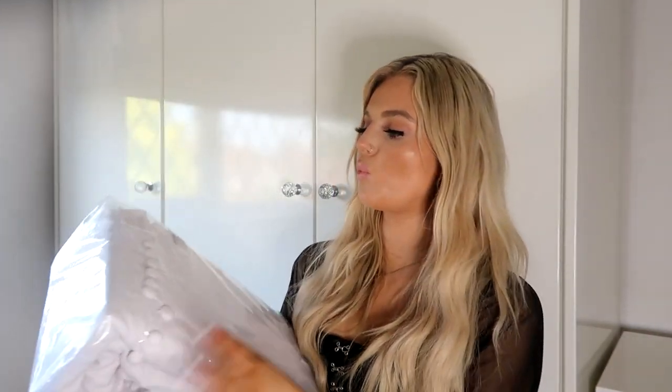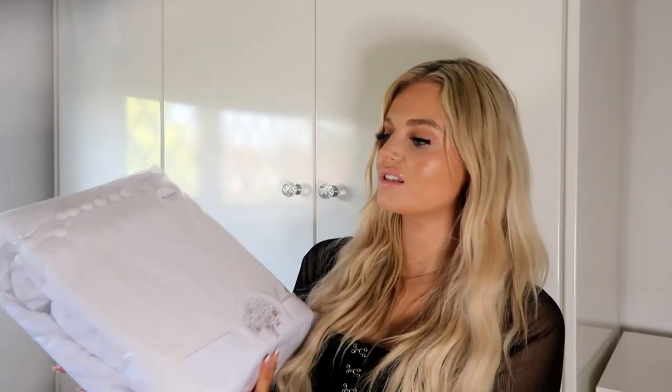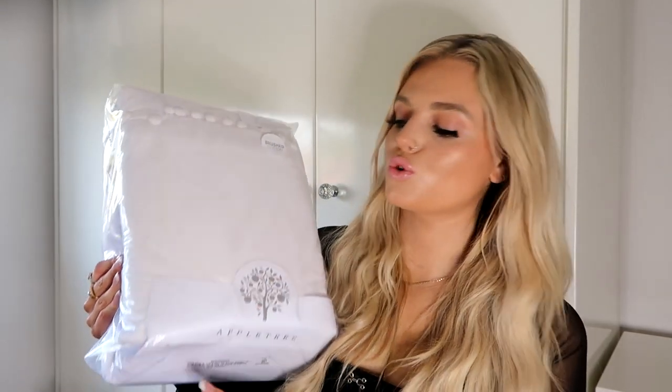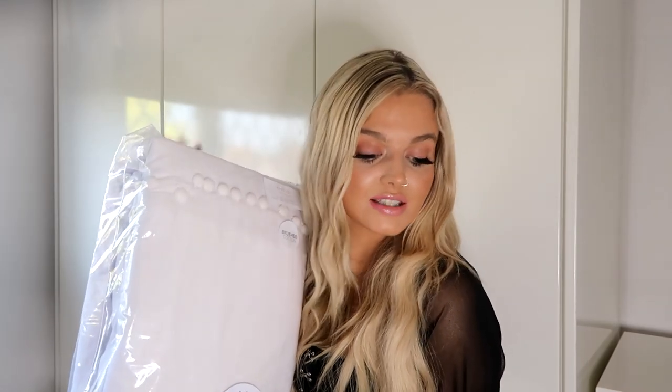Last but not least, I picked up another white bed set. This is a brushed cotton set, so it's probably going to be a little bit better for colder weather. This is a king size one and it's just got these gorgeous little white pom-poms at the top. I think I'm going for kind of a little bit of a pom-pom thing without even realizing.